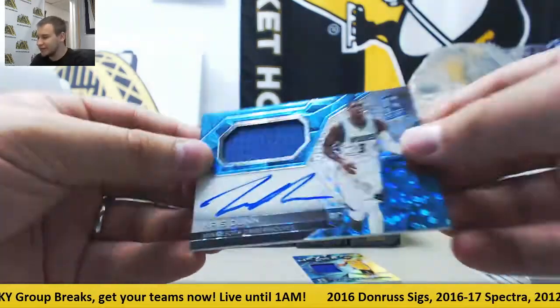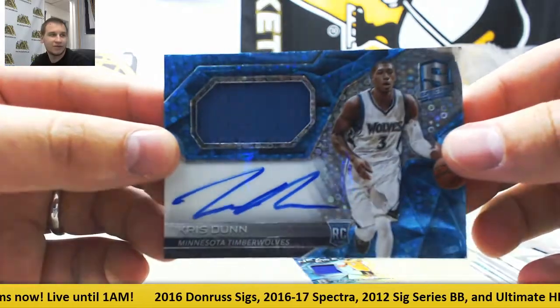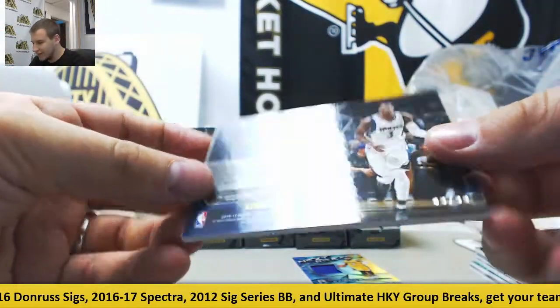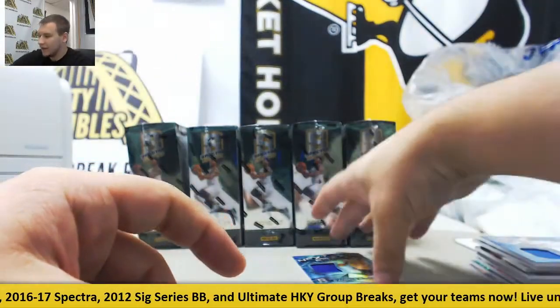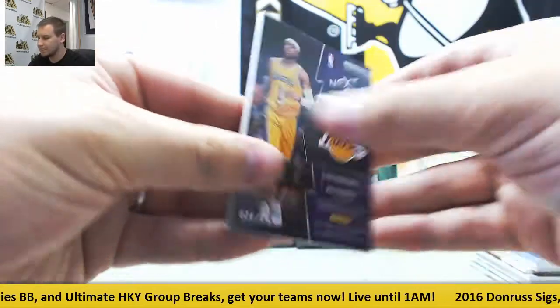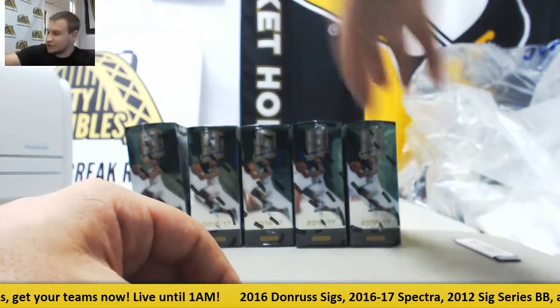Jersey auto for the T-Wolves — blue rookie, Chris Dunn. Now on the Bulls, but this card goes to the T-Wolves. And that's nine of ninety-nine. And to finish it off, for the Lakers, D'Angelo Russell, next era jersey. And that's one forty-nine. It's going to be so weird seeing all these guys in different uniforms next year — Chris Paul, Russell, Paul George.